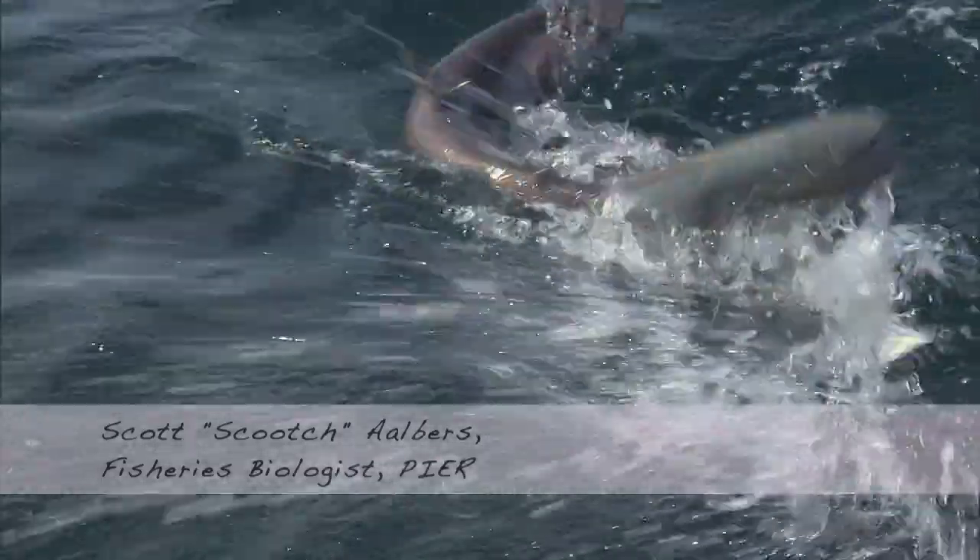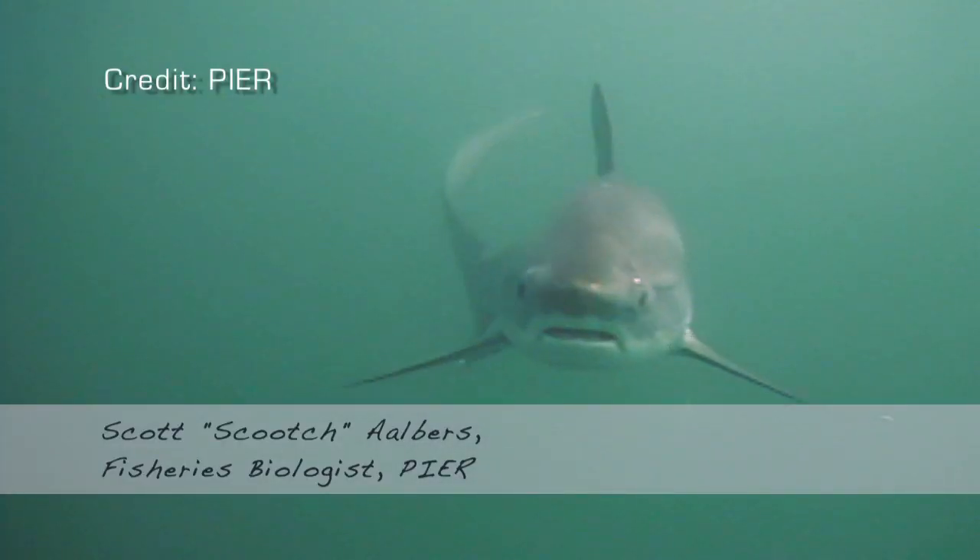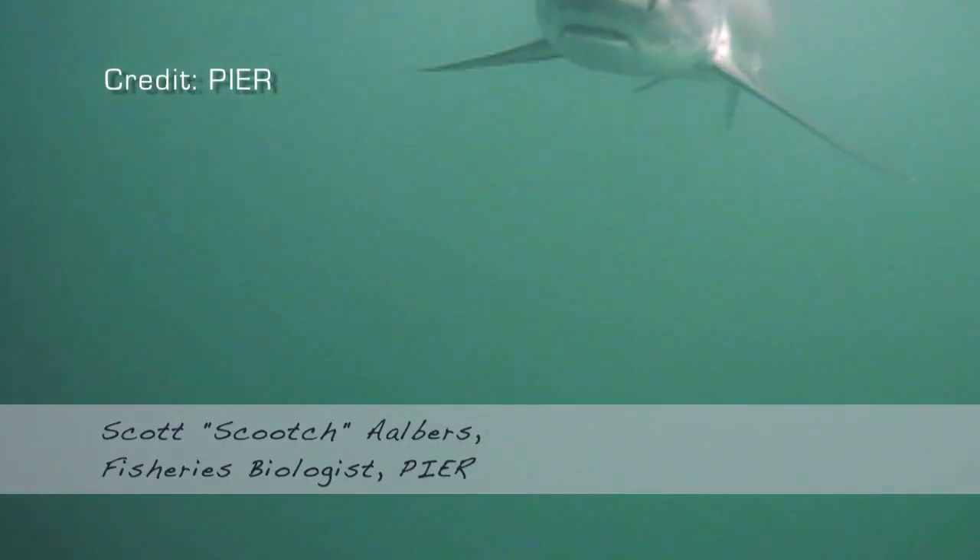The thresher shark family is very unique in that they have this elongate caudal fin lobe, which they use to stun small prey items, which they come back and subsequently forage on with their small sub-terminal mouth.